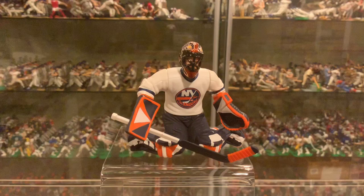Hello, Starting Lineup fans. Got a real treat for you today. You're looking at the 2000 Hasbro Starting Lineup figure of John Vanbiesbrouck of the New York Islanders. This figure is one of my all-time favorites. I love the goalies — I actually have every goalie ever made. This is definitely one of my favorites.